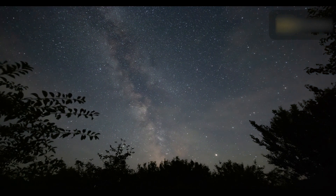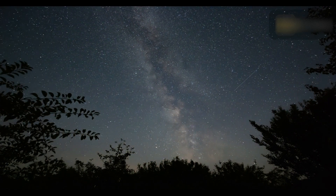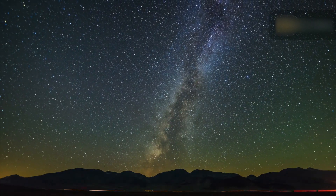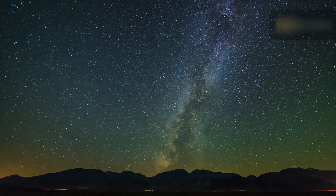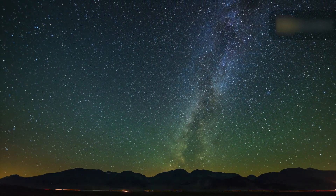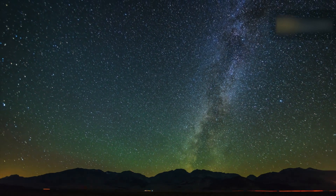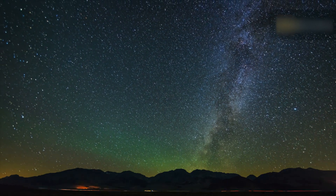You can look out for the Perseids wherever you are, but there are certain kinds of places that will increase your chances of spotting meteors. Plan ahead and check the weather forecast. If it is likely to be inclement, find a different location or go out on a different day. The days leading up to the peak are usually better than the days after.